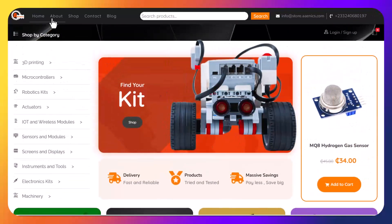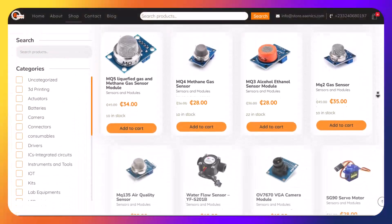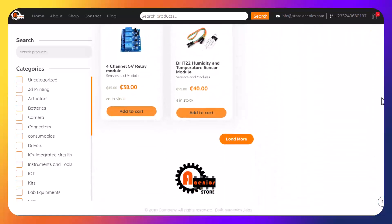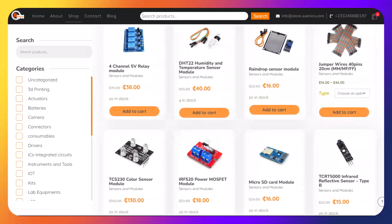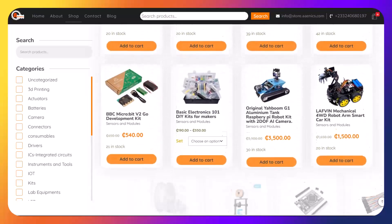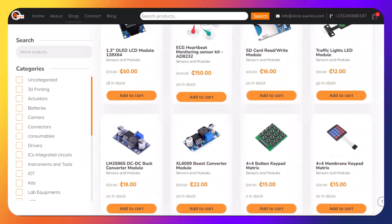Whether you're a student working on a school project, a hobbyist exploring your creativity, or a professional engineer designing innovative solutions, the E-NICS store has everything you need to bring your ideas to life. We provide a wide range of products, including Arduino boards, Raspberry Pi kits, sensors, motors, breadboards, and even advanced robotics components. All at unbeatable prices.